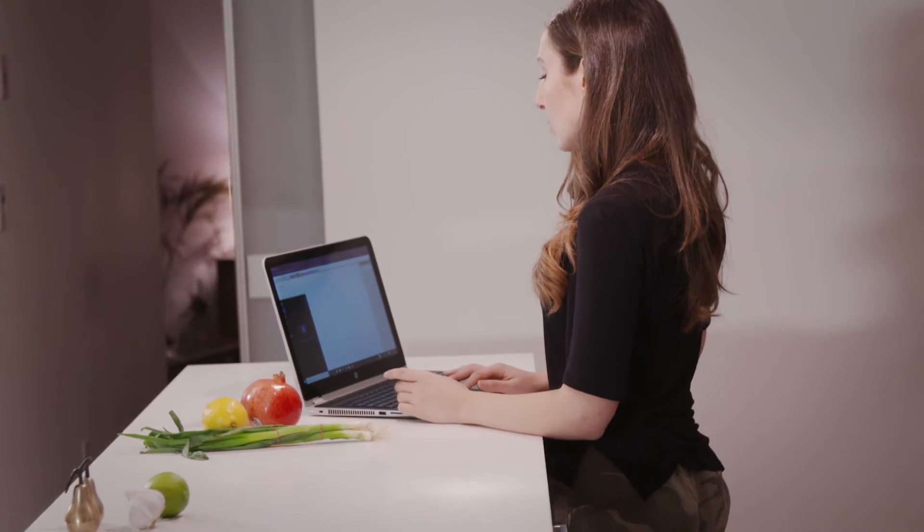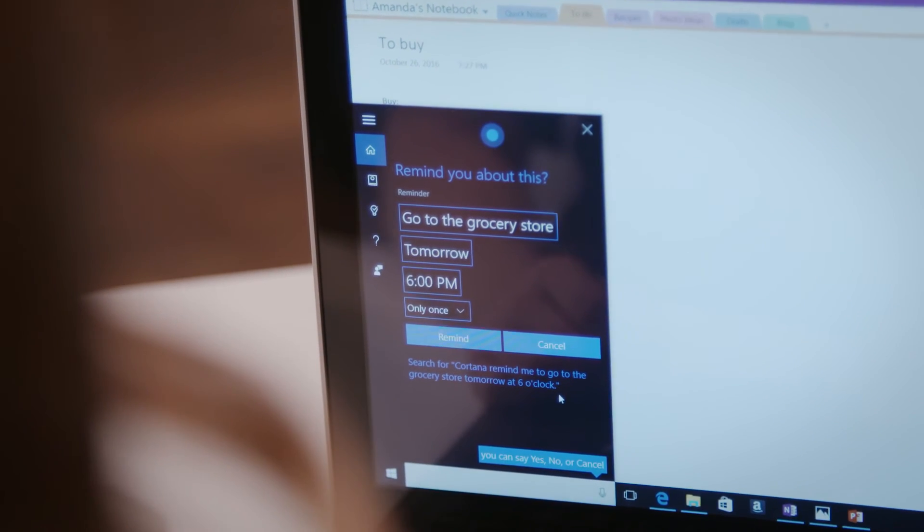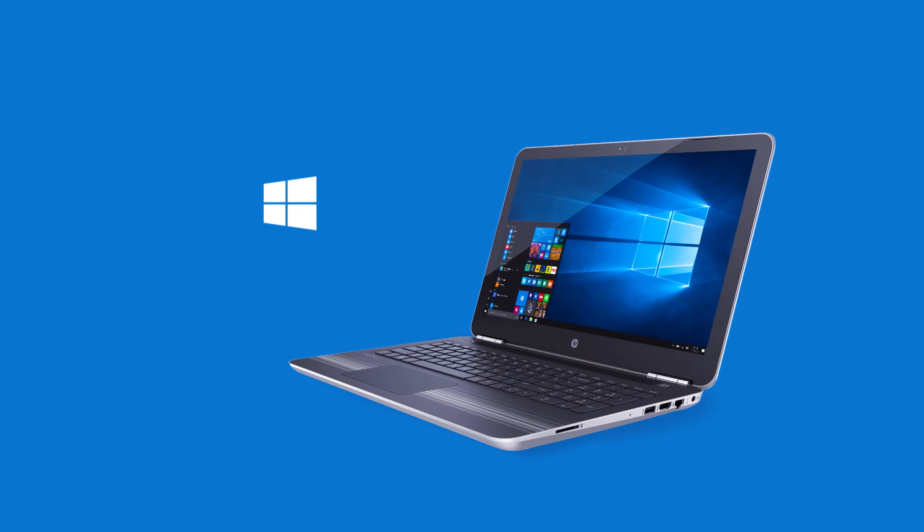Hey Cortana, remind me to go to the grocery store at 6pm. Okay, remind you to go to the grocery store at 6pm tomorrow.